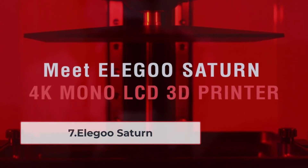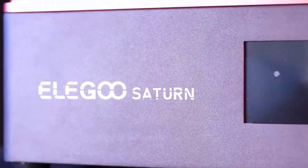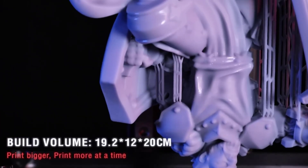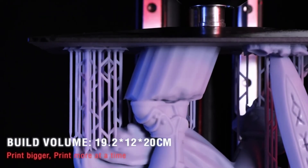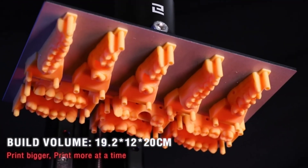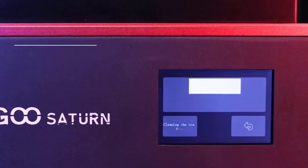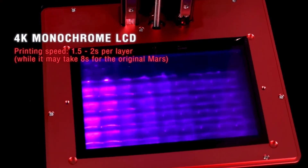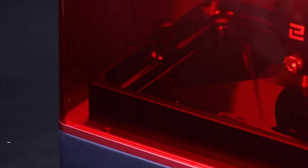At number seven: the Elegoo Saturn. The Saturn is a solid alternative to the Anycubic Mono X and arguably the best resin 3D printer under one thousand dollars. On the surface its features are similar to the Mono X, but with subtle differences. Notably, Elegoo has a better track record for support than Anycubic, so if you need spare parts or troubleshooting help, the Saturn is a superior option.